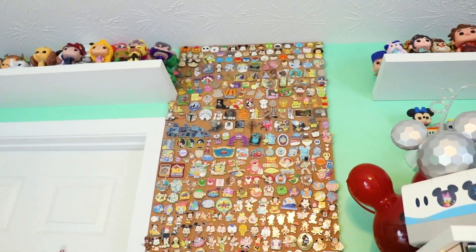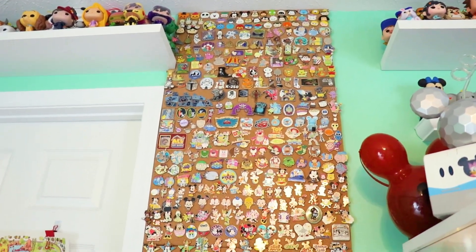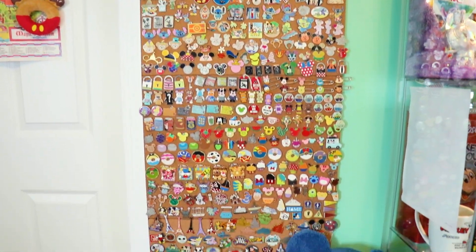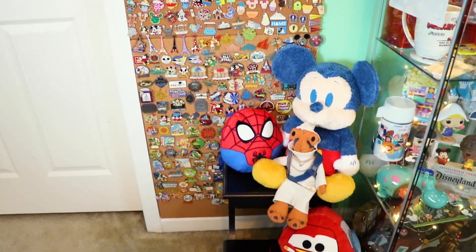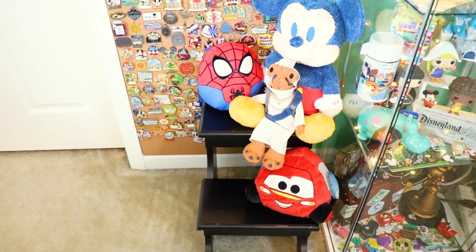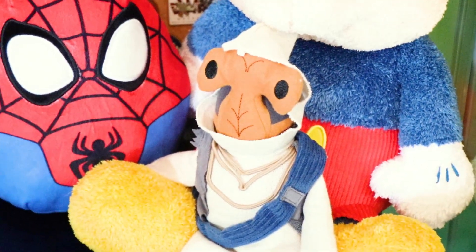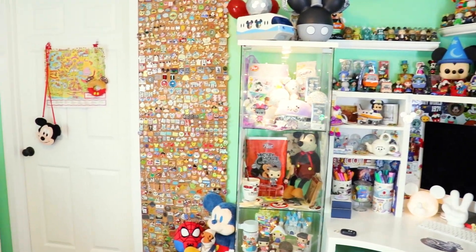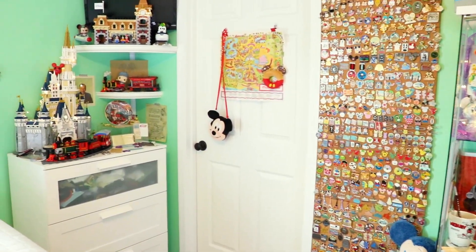Moving on to the middle of this wall, we have my pin board — I haven't added any new pins to it recently, but it's still going strong and still one of my favorite pieces in my room. Then we have a little step stool here with some Mickey and Friends plushes on it.